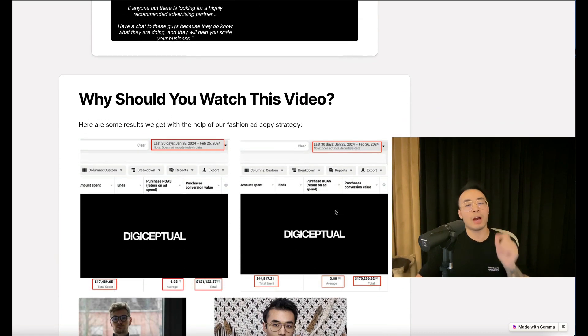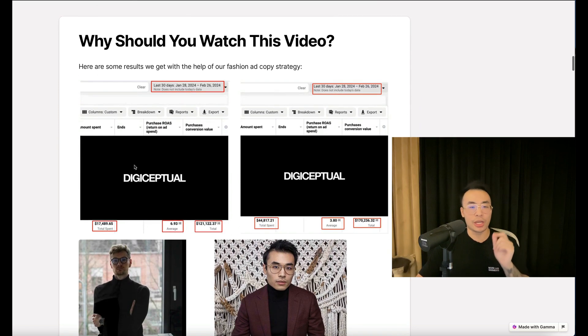Here are some results we get with the help of our fashion ad copy strategy. This one from January 28th to February 26th, 2024 — we spent $17.4K and got a 6.93 ROAS at $121K return. And this one we spent $44.8K at a 3.8 ROAS at $170K return.